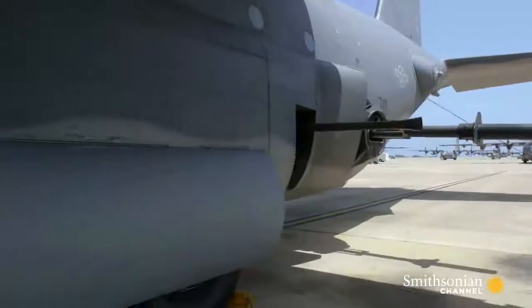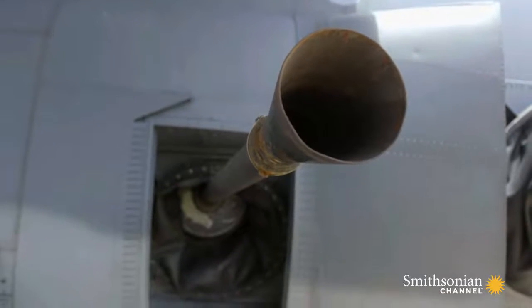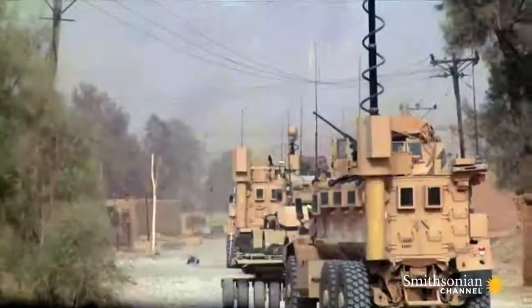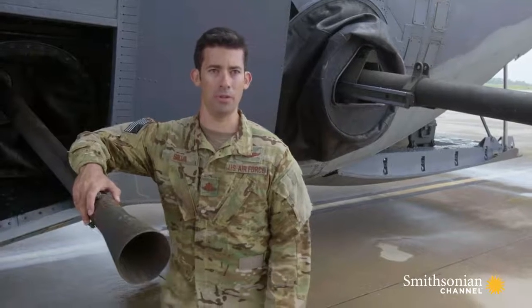Behind it is a weapon in service since World War II, the 40-millimeter Bofors cannon. We fire up to 100 rounds a minute. This is our most accurate weapon, and because of its low collateral damage, it's the one we get to fire the most in combat.